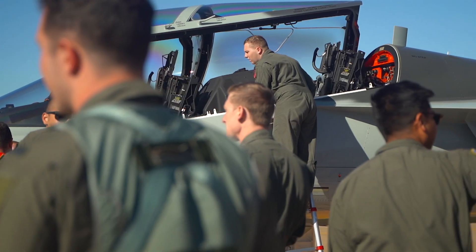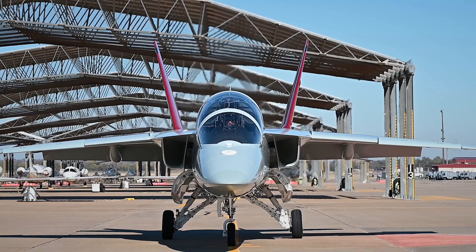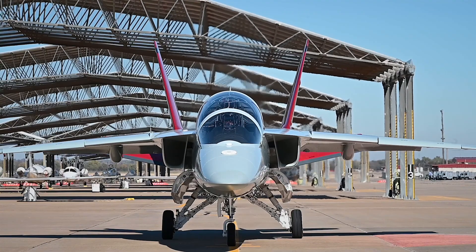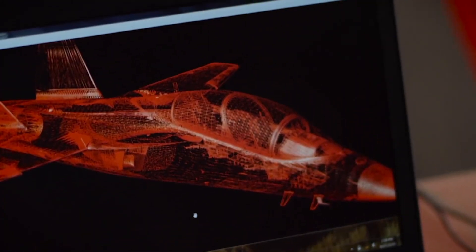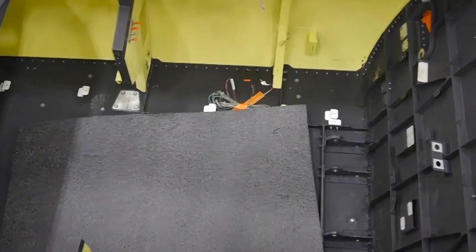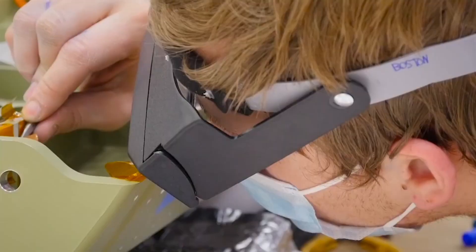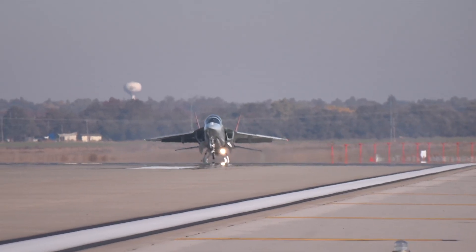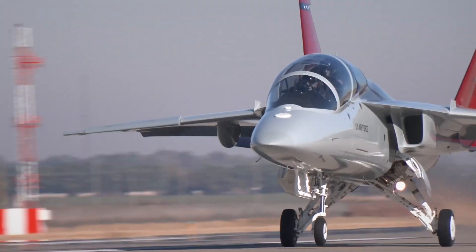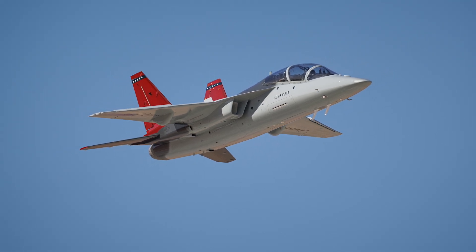Let's talk numbers. Each T-7A unit comes in at a projected cost of around $19 million — a remarkable value considering its capabilities. The program itself, valued at over $9.2 billion, includes 351 aircraft, simulators, ground equipment, and full support packages. And compared to its predecessor, the aging T-38 Talon, the Red Hawk offers better speed, endurance, safety, and training realism on every level.